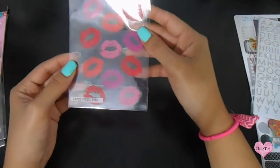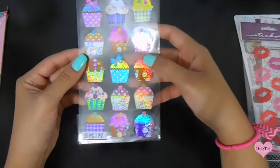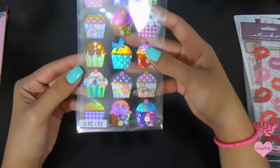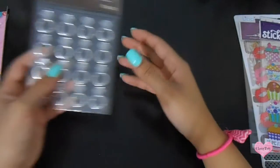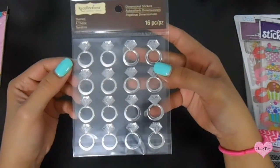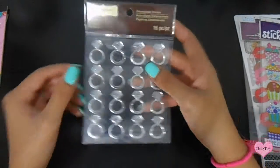I also got these kiss stickers. I got these cupcake stickers — it's like a foil type sticker, I really like it to put whenever I have a birthday coming up. And I love these, they're from Recollections and I can actually put them whenever I do something wedding related — this is awesome.